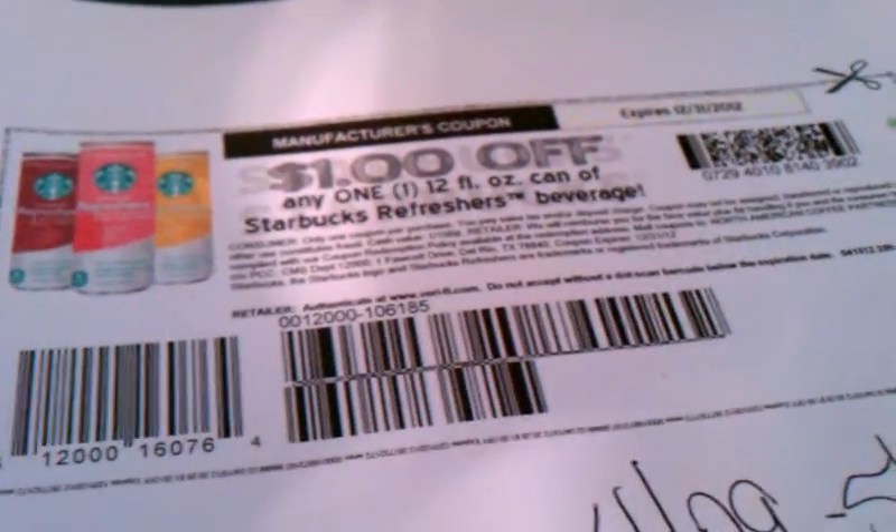I got this coupon from www.lanacane.com. So just two coupons you may want to print for upcoming sales at Walgreens. And as always, thanks for watching. Bye.